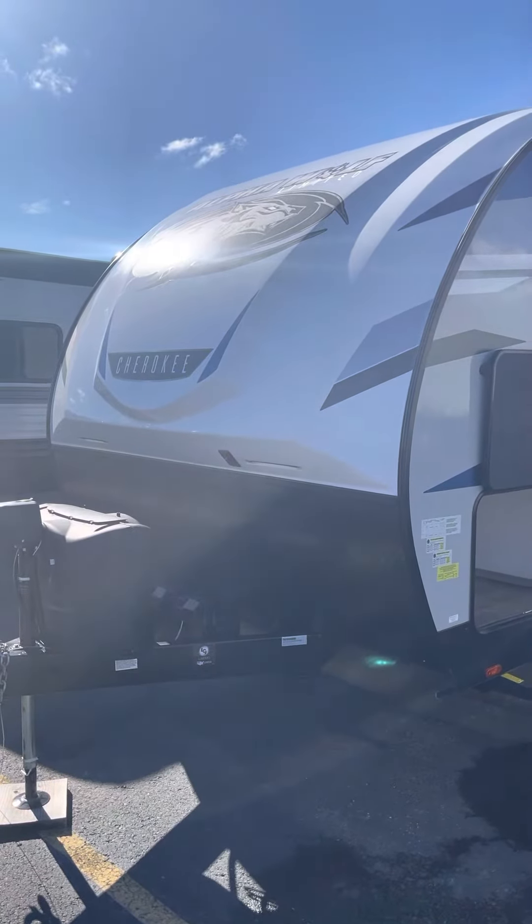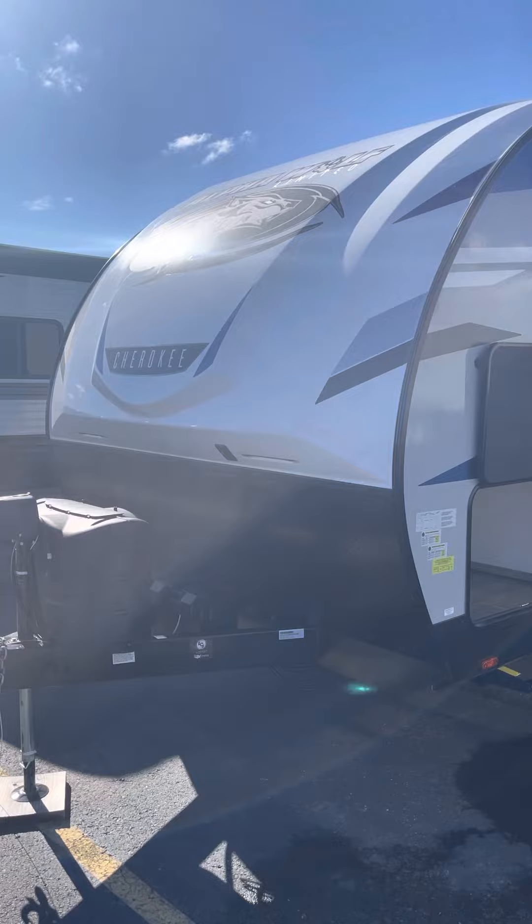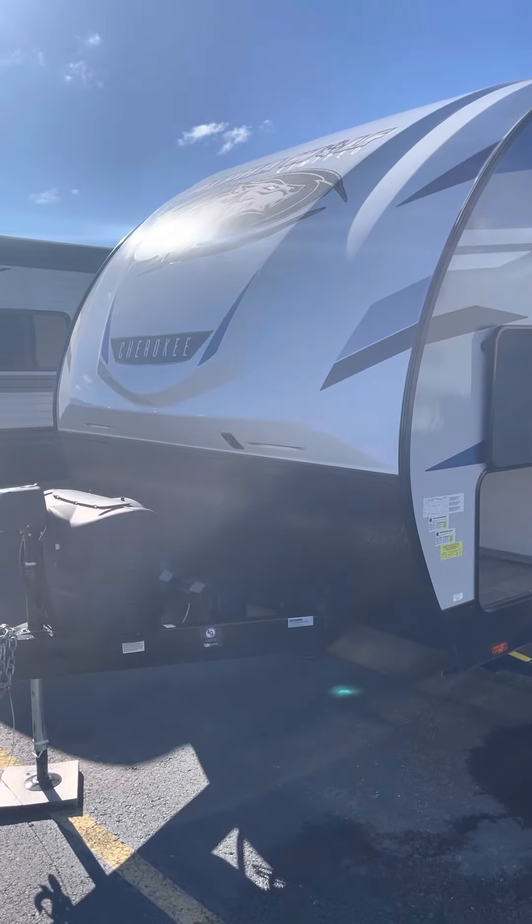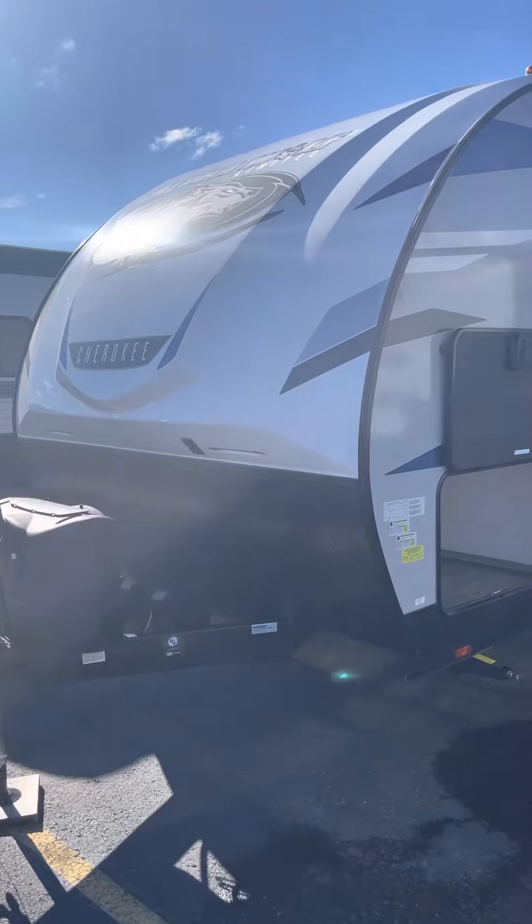Hey guys, Mike with Lakeshore RV here with the Forest River Alpha Wolf 30 RDB bunkhouse. Contact information for me is 231-215-2750. Let's get started on this video for you.